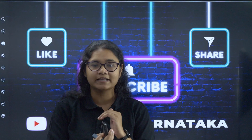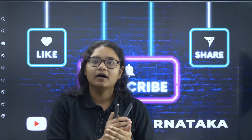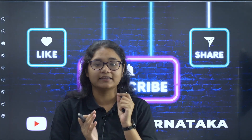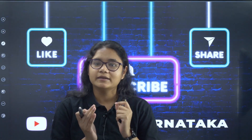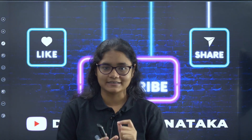These were some important instructions that you must follow. The PDF of the admit card will be given in the description section — you can check there, read all the instructions, and if you have any other doubts please comment down and we will address them in the next video. If you found this video helpful, please like, share, and subscribe to the channel. Thank you.